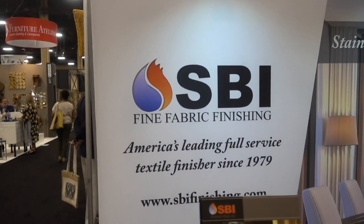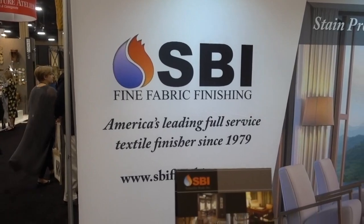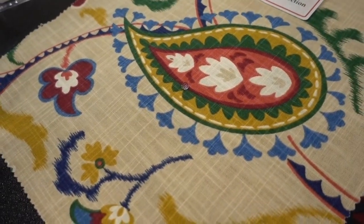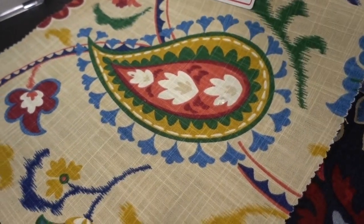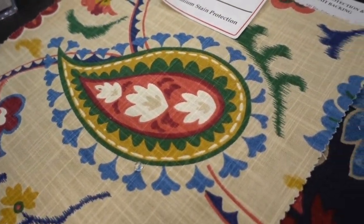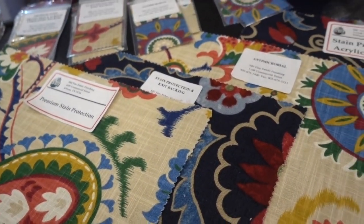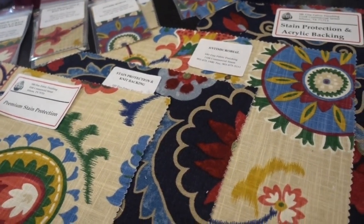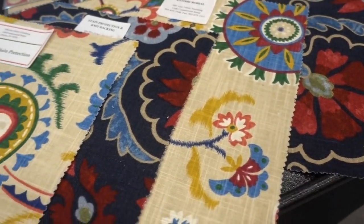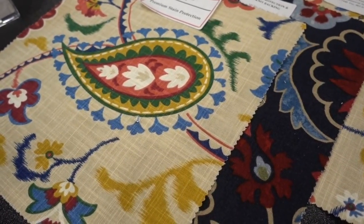SPI Fine Fabric Finishing — they are a Texas company. What you do is send your fabrics to them for everything, including — can you see that little bead of water? This is premium stain protection. They also do knit backing, flame retardant, antimicrobial, and UV inhibitor. So there is a company that does all this for the fabrics you use on your furniture or as draperies, and these are beautiful samples.